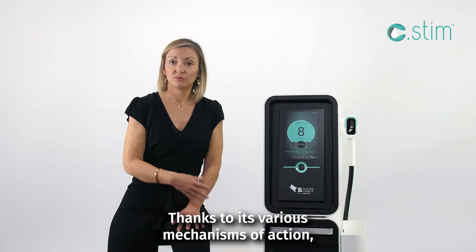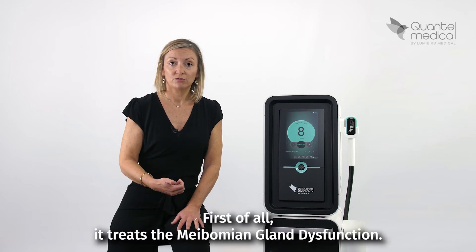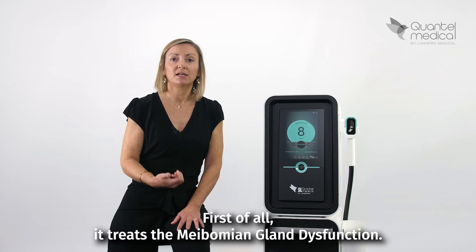Thanks to its various mechanisms of action, the IPL system treats the main causes of dry disease. First of all, it treats the mébobian gland dysfunction.